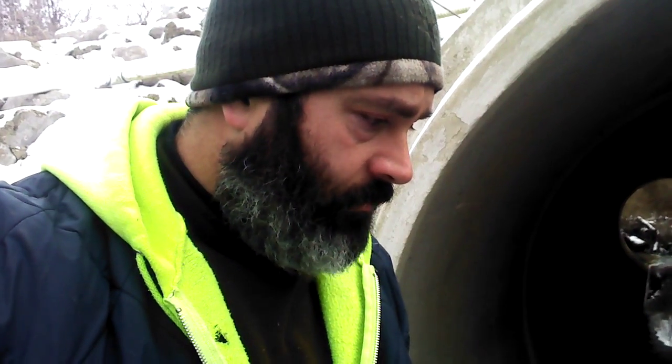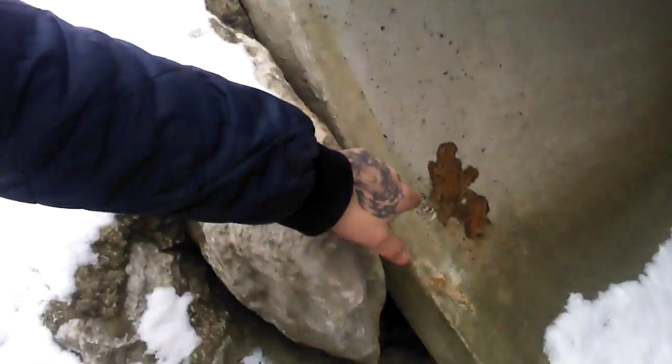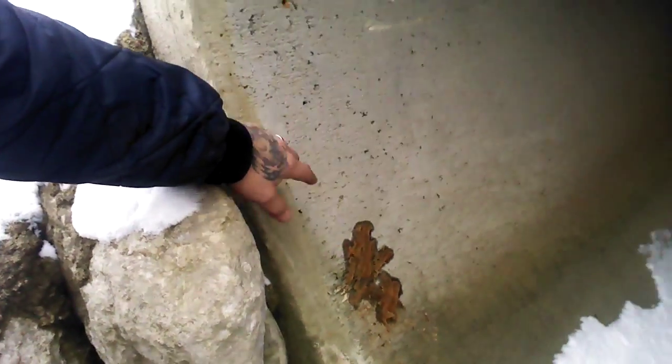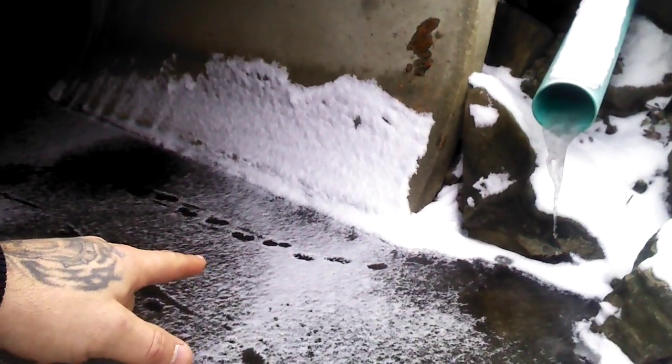Hey guys, Ohio Outdoor Bushcraft with you. We're under a real cold spell and I left out my traps in a couple different spots. This culvert, I've already gotten two doubles — both were raccoon. I'm going to show you guys their slap sets. I got peanut butter right on the side of the culvert on both sides, and then I have foot traps right here and one over there.